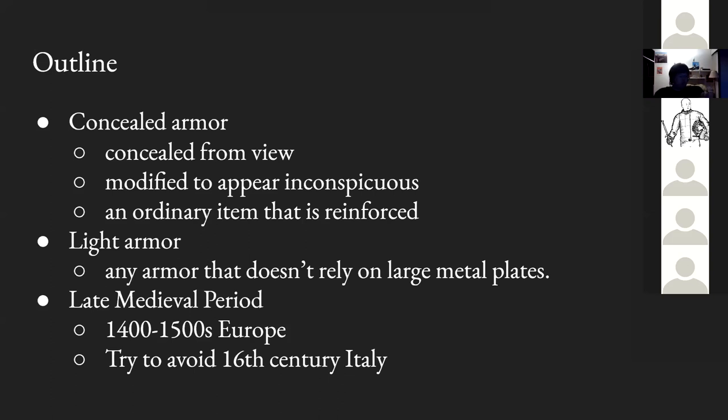The second definition is 'light armor,' and I have a simple one: any armor that doesn't rely on large metal plates. The semantic categorization problems around 'large' aren't an effective use of our time. The third term is 'the late medieval period,' which I use because it's more understandable than saying '14 to 1500s Europe.' My preferred time period is actually the late 15th century in southern Germany, because that provides the most contextual information about the Kunstisfechten and the early Liechtenauer systems.